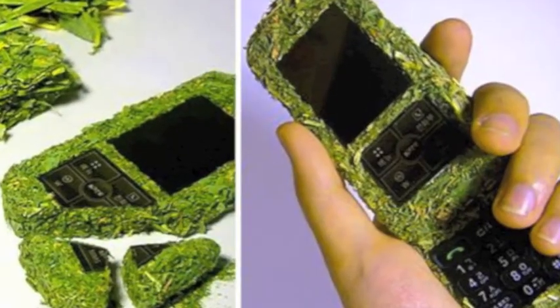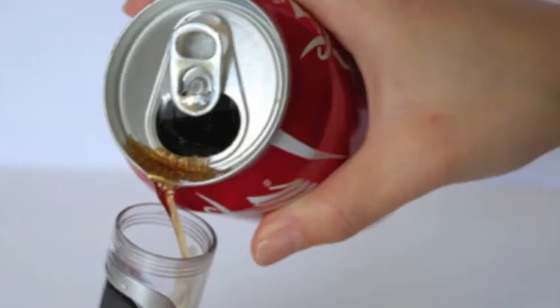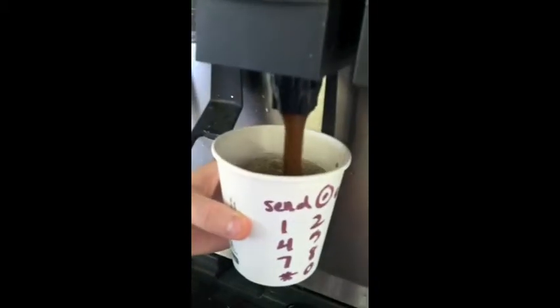By being conscious in our choice of cell phones, we can greatly reduce the amount of waste created and maybe even save on electricity. A cell phone made of grass would cut out any sort of hazardous material and leave no remaining waste because it disintegrates after about 18 months. A coke-powered cell phone would eliminate the need for an electricity-charged battery containing hazardous materials. Charging your cell phone would be as simple as filling up your drink in the dining hall.